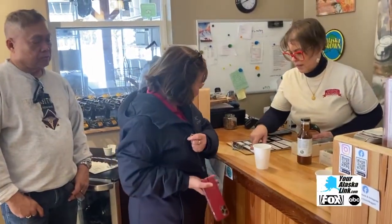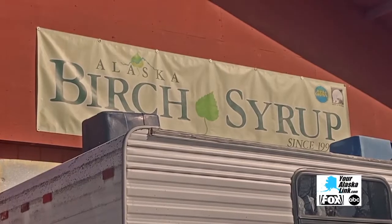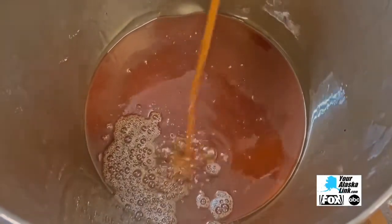While other people in the community are thrilled about the potential growth in the business — it's state-of-the-art, for sure. It's going to be exciting seeing the changes. Alaska Birch Syrup is located on Talkeetna Spur Road. LaShawn Donaldson, Your Alaska Link, Talkeetna.